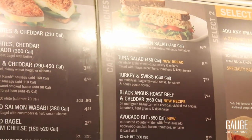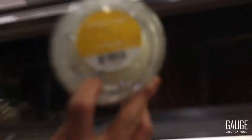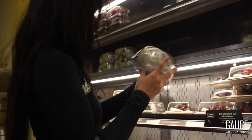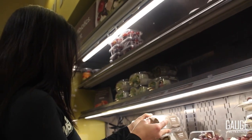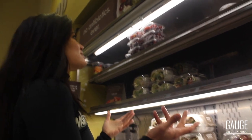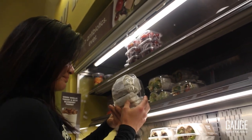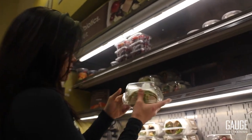Smoked salmon wasabi — that sounds good. This looks a little droopy. Waldorf salad contains walnuts. I'm allergic to peanuts, so I cannot have this. The only nut I can have is almond. There's cheese, these are wraps, and there's butter. And there are no macros listed.